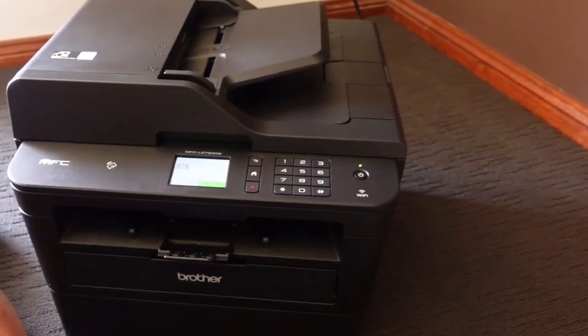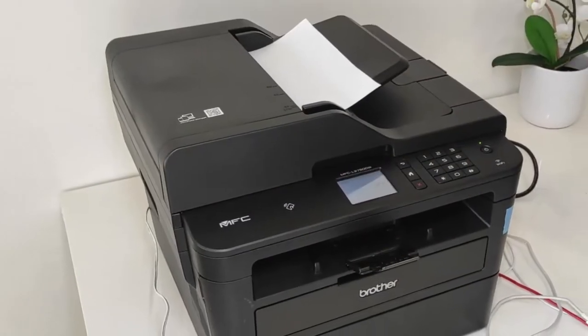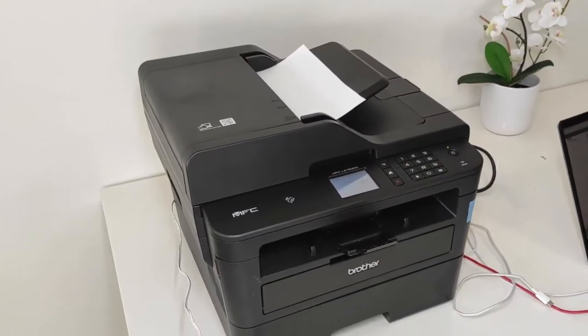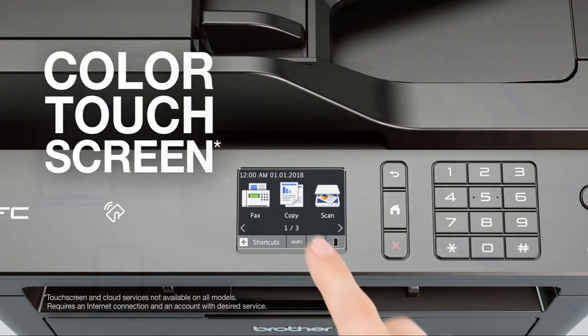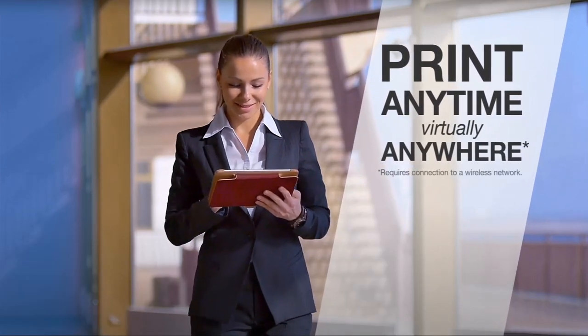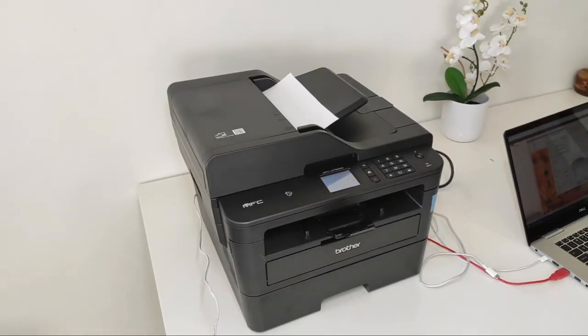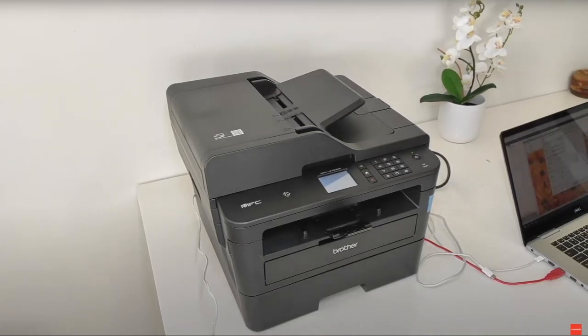Aside from its prime printing prowess, this all-in-one solution doesn't skimp on features. A swift document feeder, convenient cloud-based print and scan functions, and NFC touch-to-connect are among its array of assets. Though its color scanning speed is average, this isn't its primary function anyway. For those unbothered by the absence of color prints, this Brother model rises as the laser printer to beat this year.